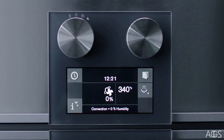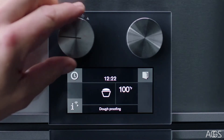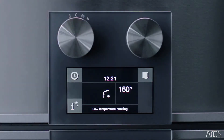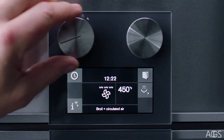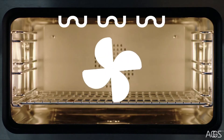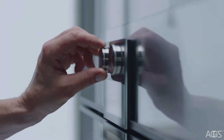Pure convection plus 0% humidity for cakes, cookies and soufflés. Dough proofing for yeast and sourdough. Low temperature cooking for meats. Sous vide for meat, fish, vegetables and desserts. Full surface grill plus circulated air for grilling, browning and toasting. Use the function selector to select your heat and humidity combination to achieve extraordinary results.